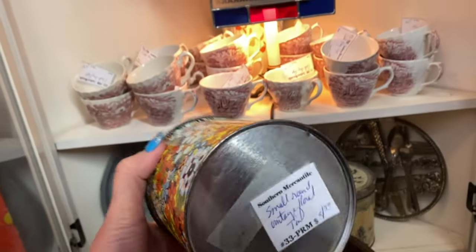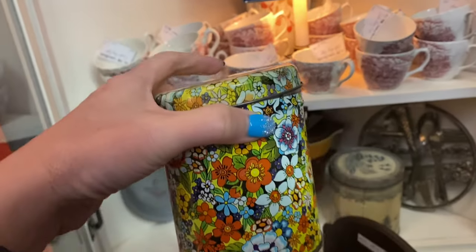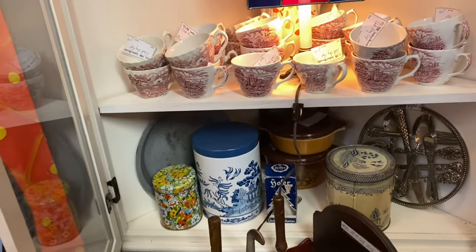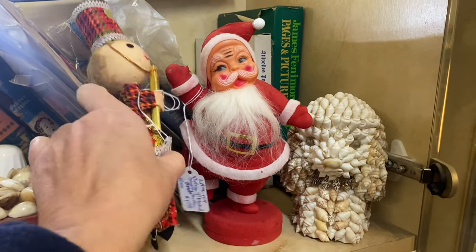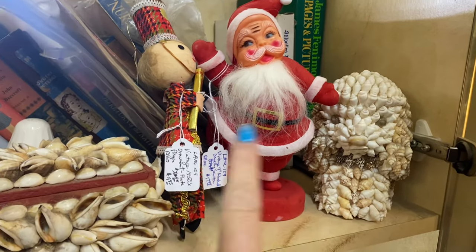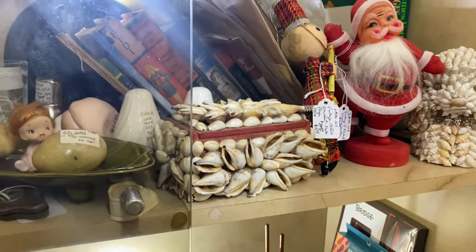Now see this groovy tin down here — this tin catches my eye, it's $4.50. I really like the colors and everything on that for the spring — that's pretty. Okay, this would have been great for my collection. I actually love this little soldier one too — this one is $17.50 and that one is on sale for $9. So those are really good prices.